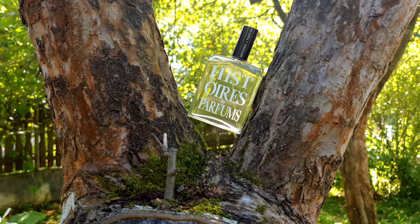In the top notes we have citruses, eucalyptus, grapefruit and tangerine. In the heart we have nutmeg and pepper, and in the base we have pine tree, cedar, incense and vetiver.